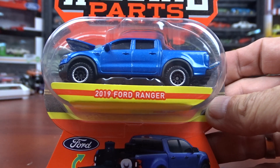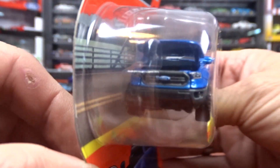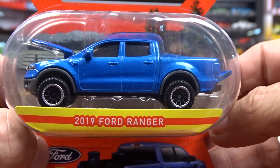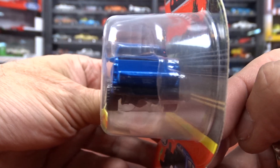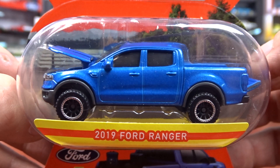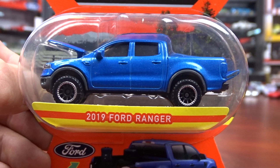And then we got a 2019 Ford Ranger. The tailgate opens and the hood opens — it's pretty cool. I've never seen these before, this is the first time. They may have been out, I might have missed them, but this is the first time I've seen them. They're pretty cool.